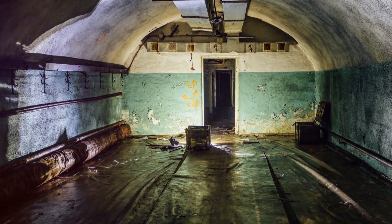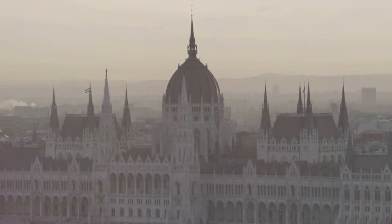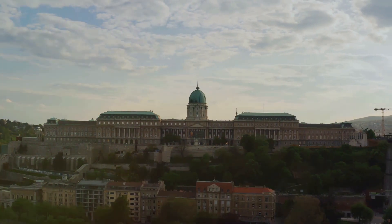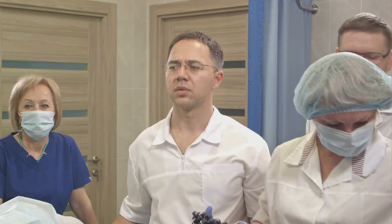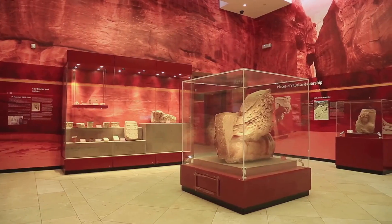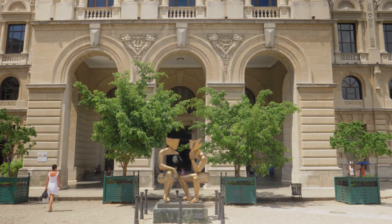First up, we have the Hospital in the Rock. Now, this isn't your typical take-two-aspirin-and-call-me-in-the-morning hospital. Tucked beneath Buda Castle, this underground hospital was a lifeline during WWII. Imagine doctors and nurses working around the clock, all while bombs were falling overhead. It's now a museum, and trust me, the eerie vibes are a must-experience. They even have wax figures that look a bit too real for comfort.